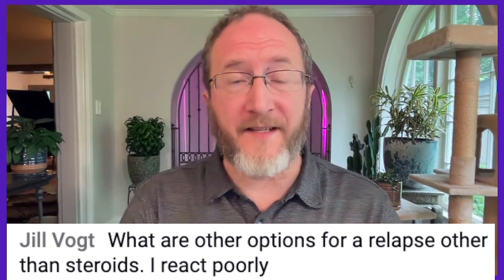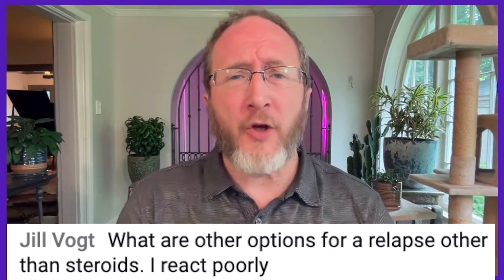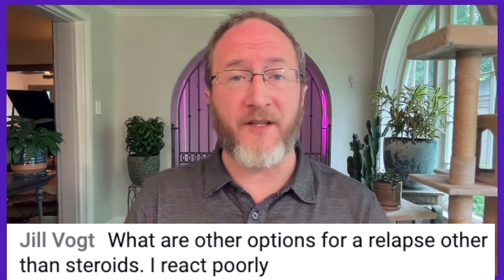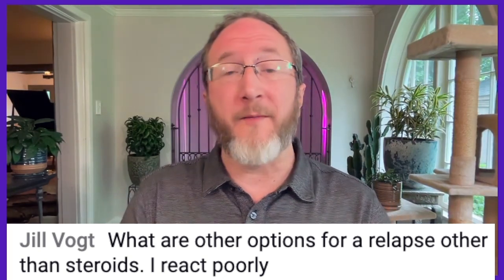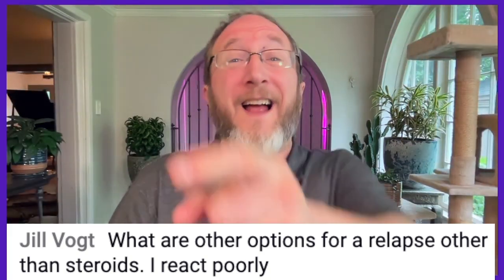What are options to treat an MS attack besides steroids? My name is Aaron Boster. I'm an MS neurologist in Columbus, Ohio, and in this video I'm going to be answering that exact question.